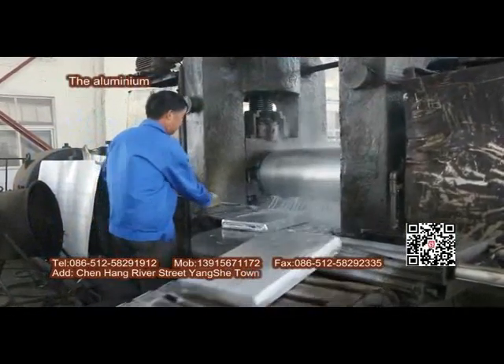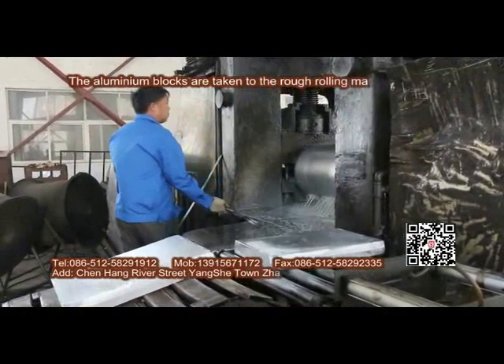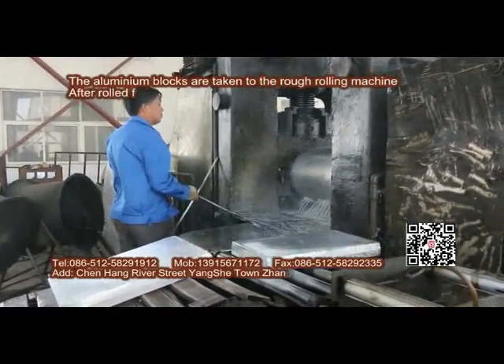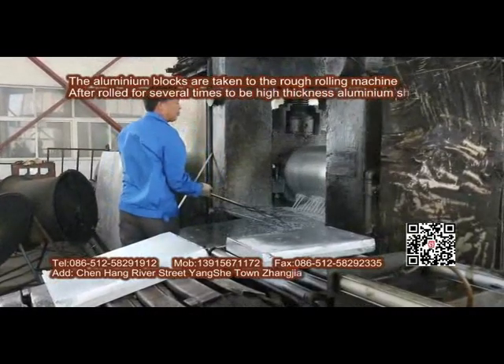The aluminum blocks are taken to the rough rolling machine. After being rolled several times to become high-thickness aluminum sheets, they are then taken to the second workshop.